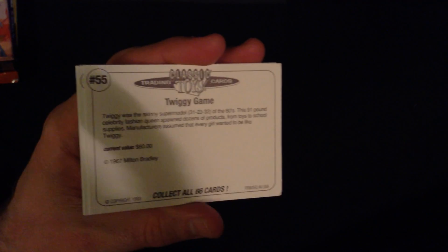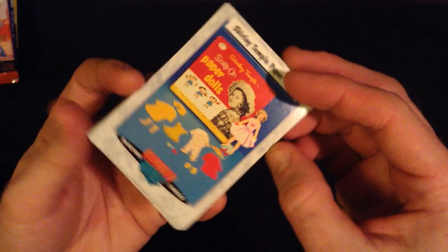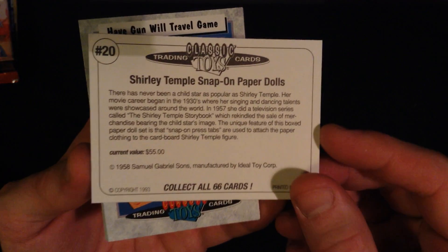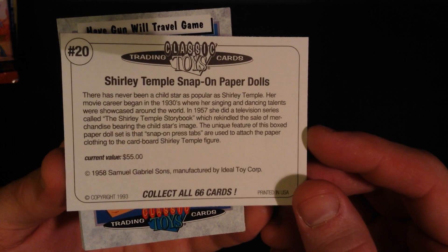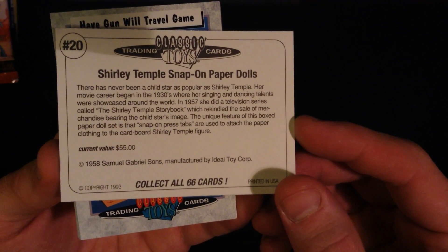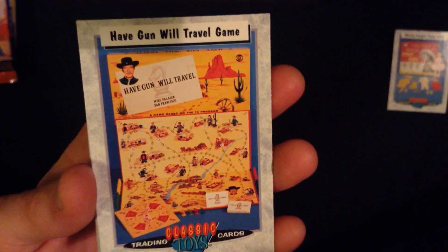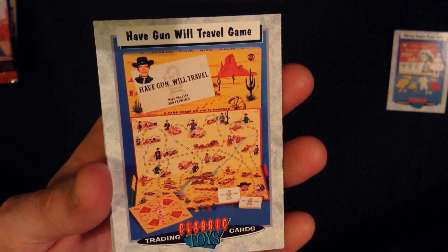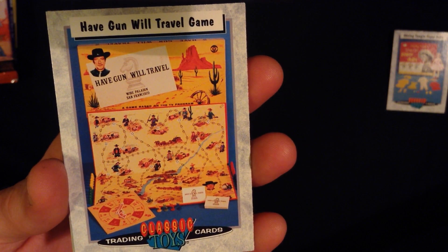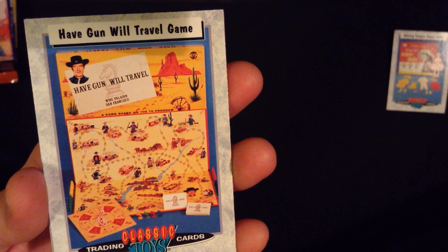It seems that they all have very stark white backgrounds. First we have Shirley Temple paper dolls. The backs of these just give some information about the toy and the current monetary value, and this is in the early 90s. So if you have any of these items hanging around, you can type in the 90s value and adjust for inflation. Okay, 'Have Gun, Will Travel' — looks like a board game, and it looks fun. If I ever come across a copy, I will have to bring it to game night.